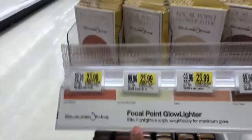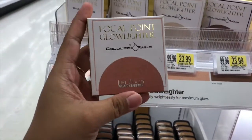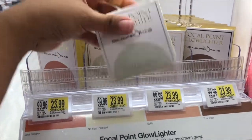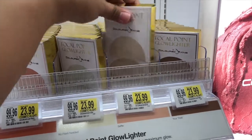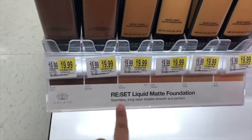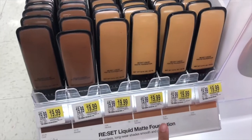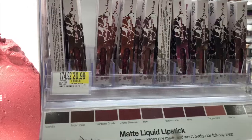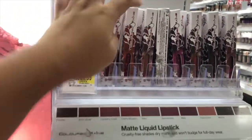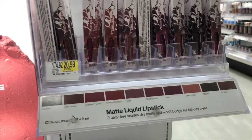These are highlighters from Color Rain — so we have Just Peachy, No Flash Needed, and Selfie, at $24 each. And these are from the brand Hingies. These are liquid matte foundation — they have about six different shades and they're all $20 each. And from Color Rain they also have matte liquid lipsticks in ten colors, all $20.09 each. I like this shade, but it's still expensive.